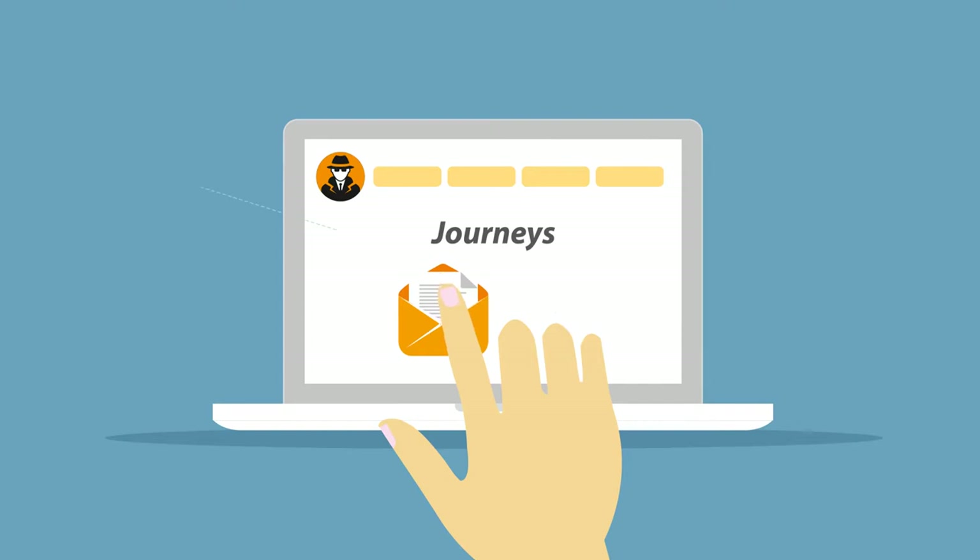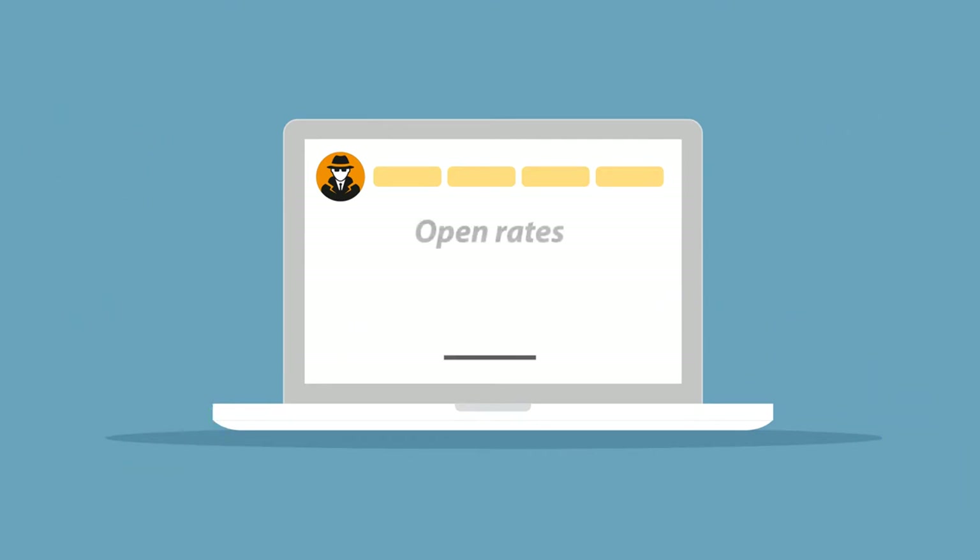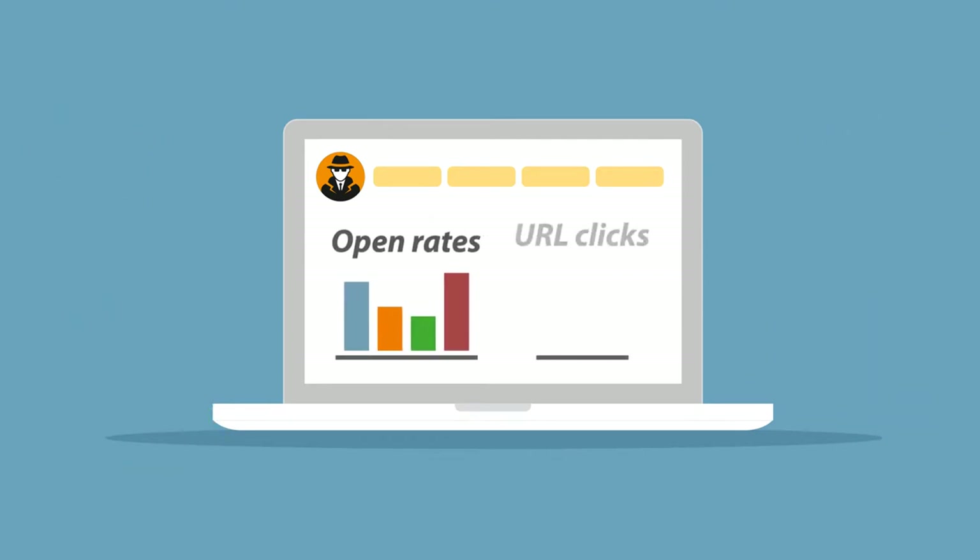She can set up automated journeys to deliver relevant content automatically, keeping subscribers engaged so they keep coming back. And once a campaign is sent, she can monitor open rates and URL clicks right through Agent Dealer.